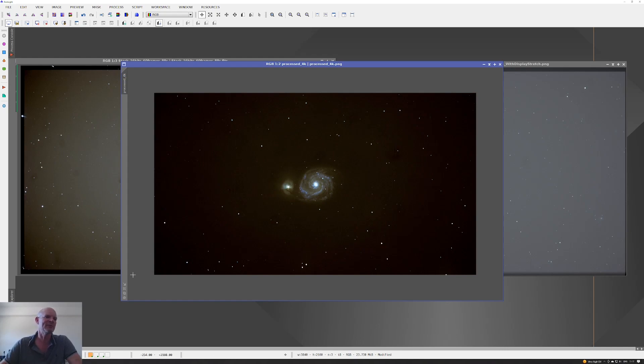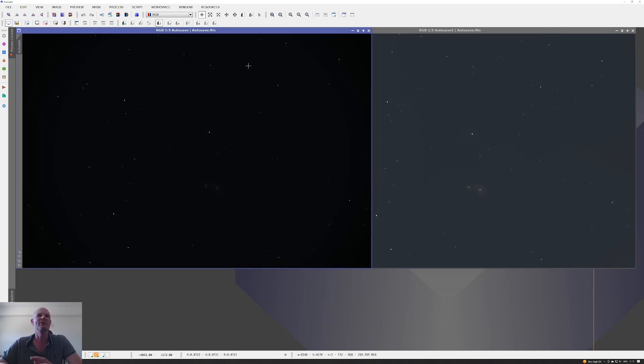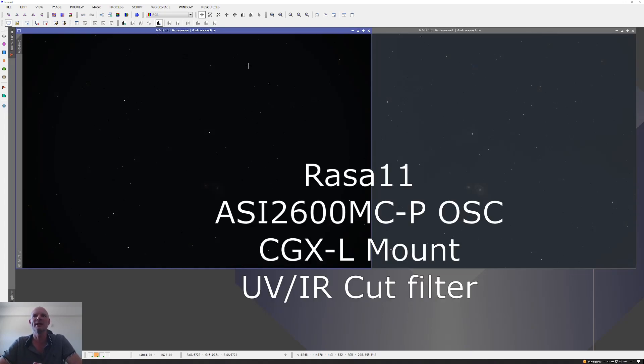Fast forward two years almost to the day, and now we're using the RASA 11 inside the observatory with a DSO astro cooled camera — the ZWO ASI 2600 one-shot color camera. The camera was cooled down to minus five degrees and I was also using a UV/IR cut filter.